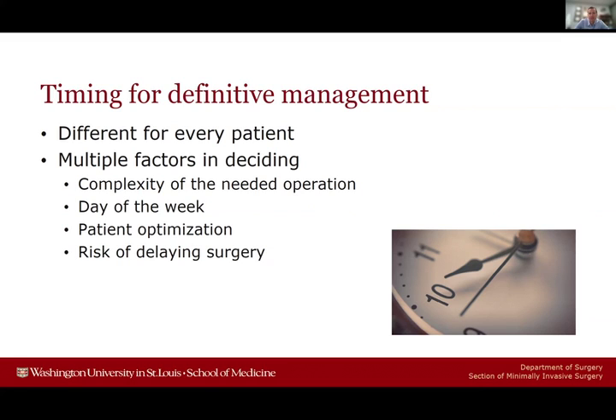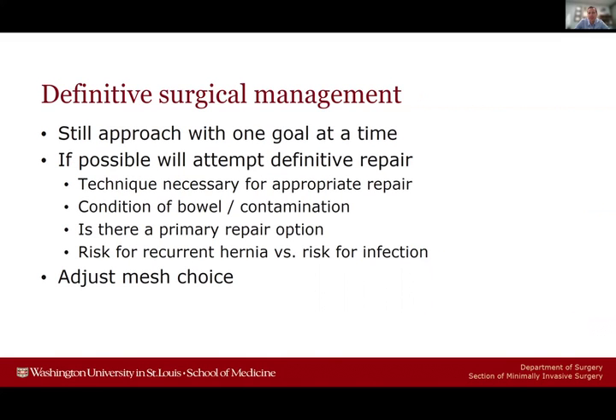I think about each patient one goal at a time: first goal is alleviating the obstruction, second goal is fixing the hernia repair. I describe it to patients and family in that manner — obstruction first, hernia second. If it's possible, I will attempt definitive repair in this setting, because a primary repair or a temporary repair with absorbable mesh puts patients at high risk for additional hernia recurrence. But you have to consider what technique is necessary for an appropriate repair — I won't do a lesser repair just because they were obstructive, and I want to give them the best repair possible to minimize the risk for further herniation.